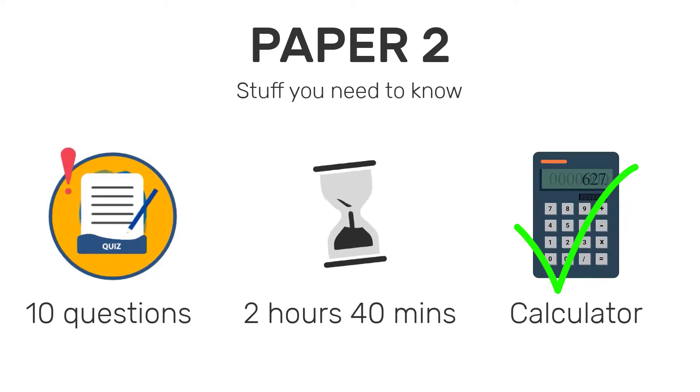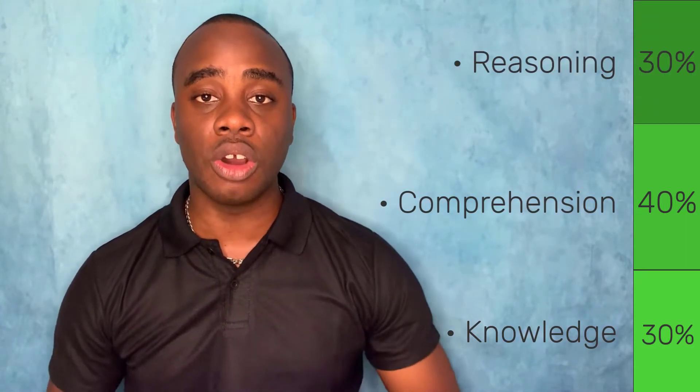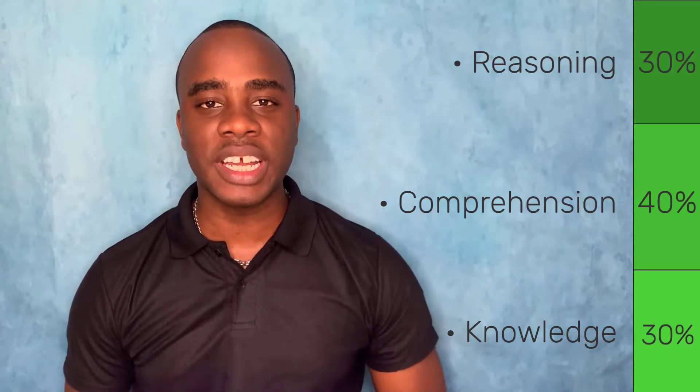Like Paper 1, it's broken into three parts. 30% of it focuses on knowledge, or what you can recall. 40% of it focuses on comprehension, or how you can apply what you've learned. And the final 30% focuses on reasoning, or using what you've learned to solve real-world problems. For a deeper breakdown of those categories, check out the video on everything you need to know about Paper 1, as it's kind of similar.